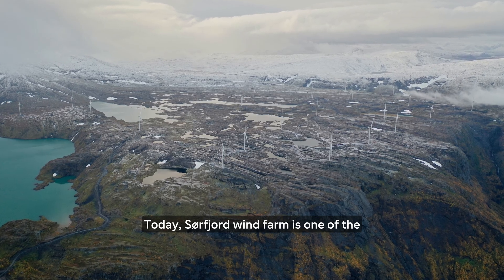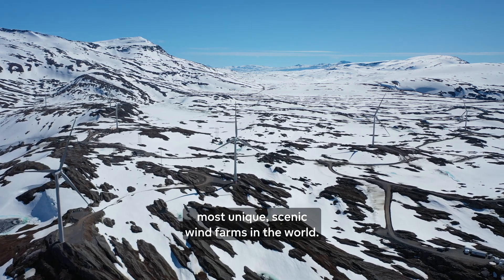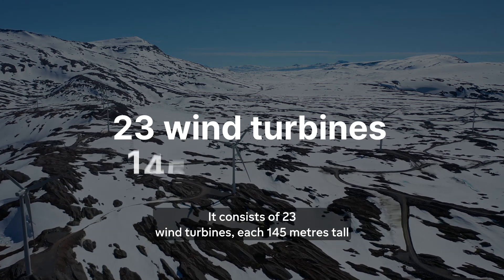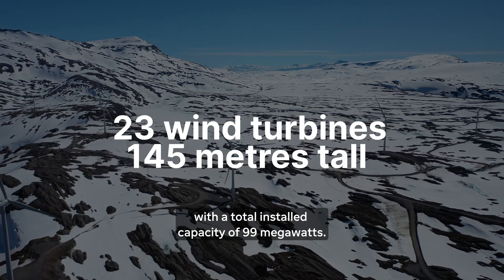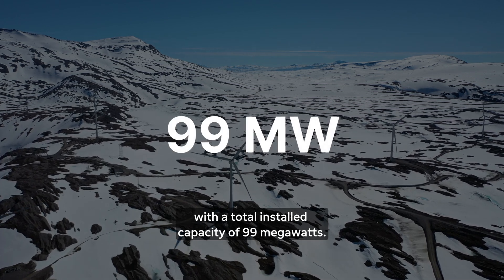Today, Sörfjord Wind Farm is one of the most unique, scenic wind farms in the world. It consists of 23 wind turbines, each 145 metres tall, with a total installed capacity of 99 megawatts.